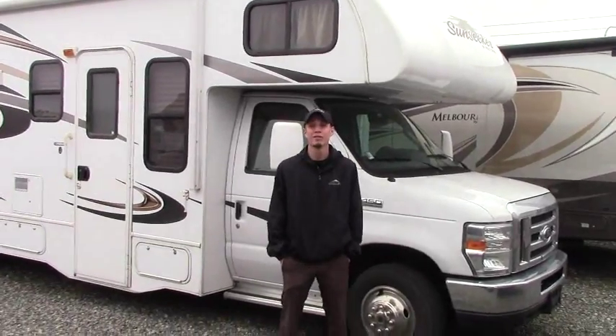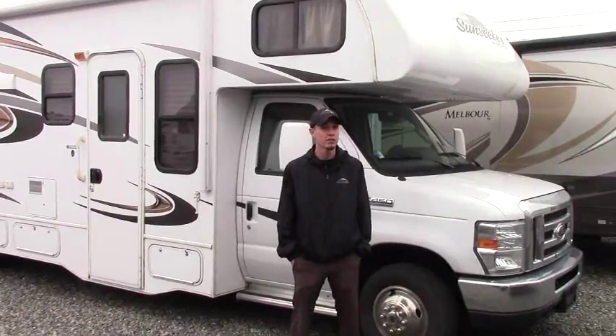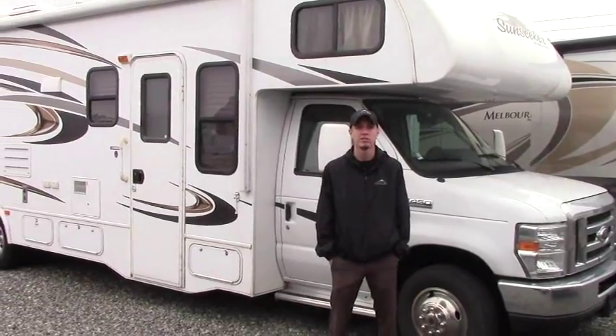Hi guys, Justin here. It's another beautiful day at Johnson RV. Here at Johnson RV we search the nation for the most gently used vehicles with the lowest miles. We take them in and they're restored to like-new condition, so you know you're getting the best units available.